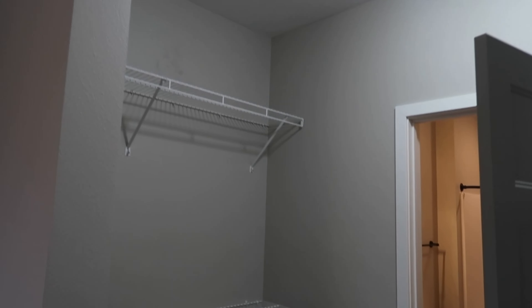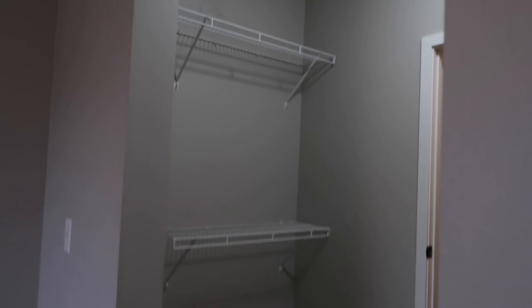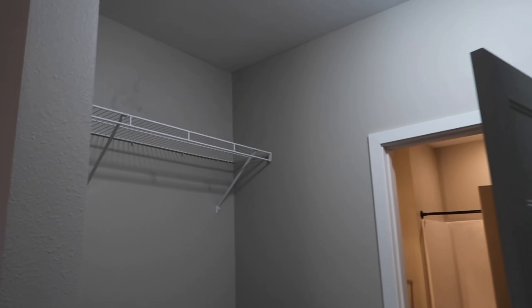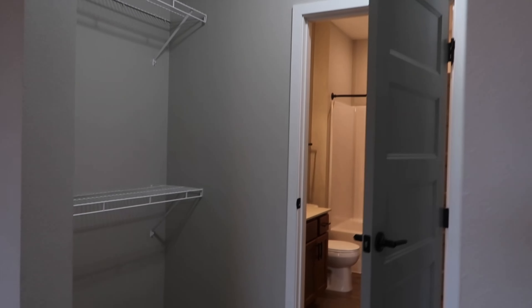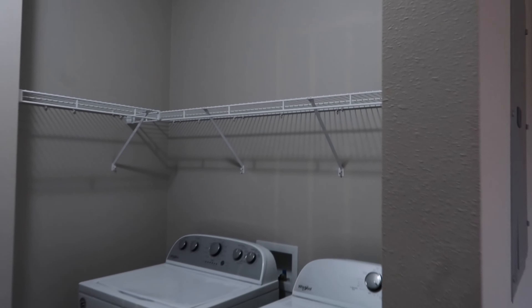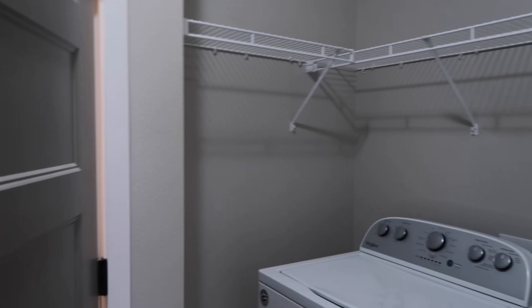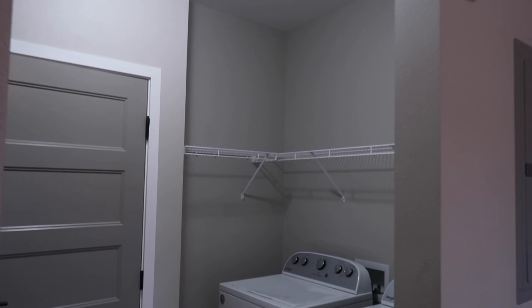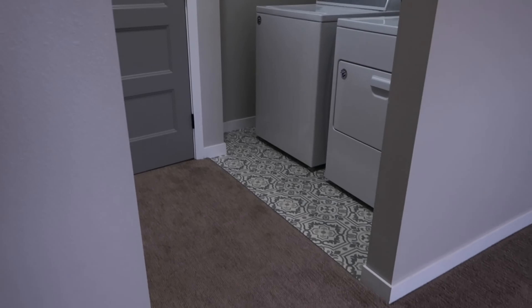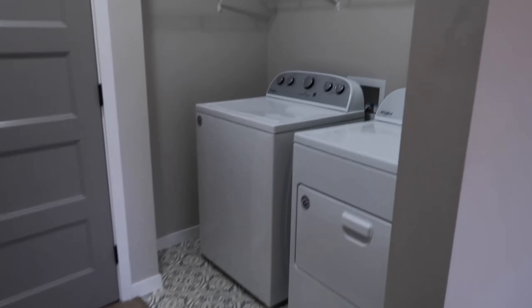You got the sink section, and over here you got the dishwasher. Let me come over here — you got this section, that section. Oh yes, it's giving! The key chain, coming up the fridge — this is the way it's supposed to be.